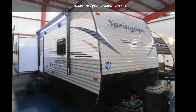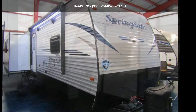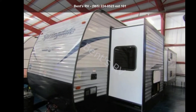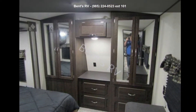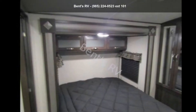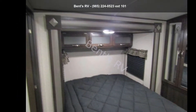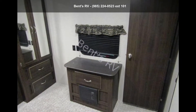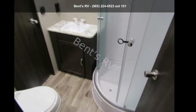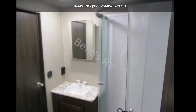Travel in style with this Keystone 2019 Springdale 333RE. If you are looking for an RV with quality construction and ease of towing, this may be the one. Perfect for vacationing, adventuring, or just relaxing, this travel trailer awaits you. Call or click to ask the dealer about this unit. We are sure to have the recreational vehicle that's right for you.